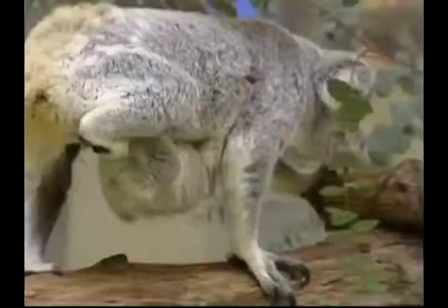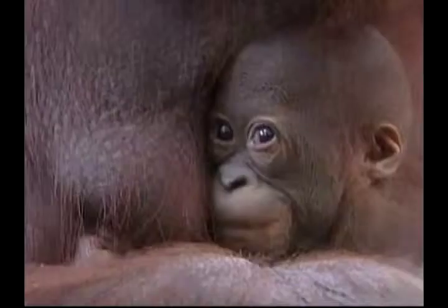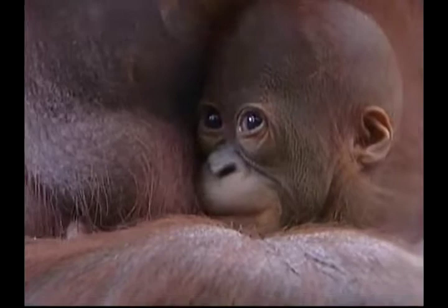The koala, which comes from Australia, has a thick furry coat and large, sharp claws that help it cling to the trunks of eucalyptus trees. The orangutans are great apes, known for their intelligence, red hair and long arms, which are twice the length of their legs. Their fingers and toes are curved, which helps them cling on to branches.